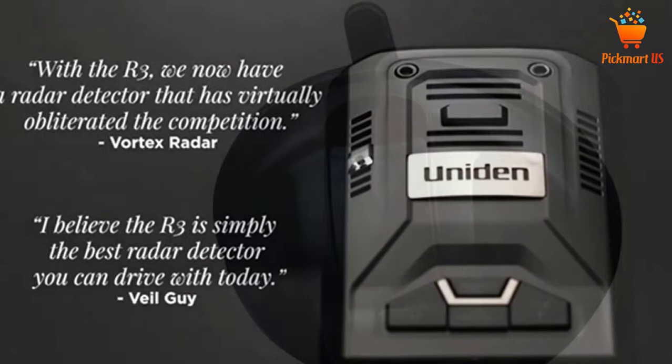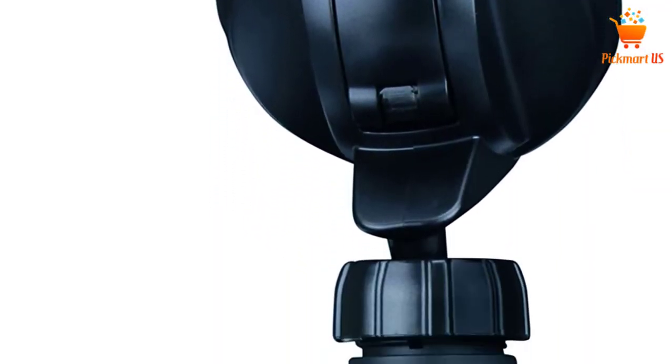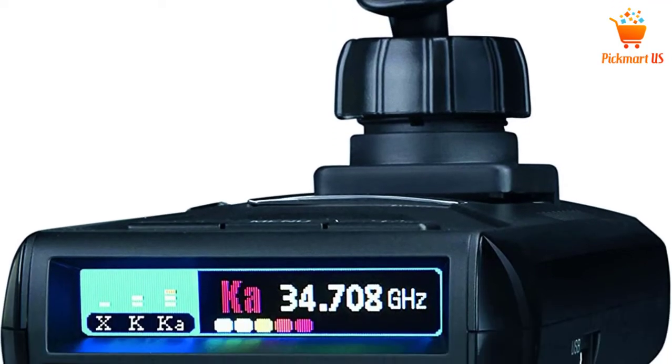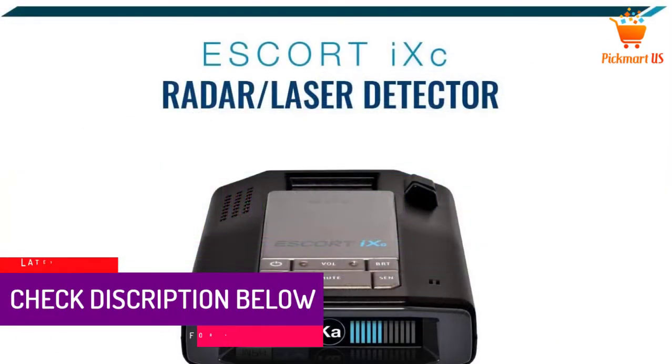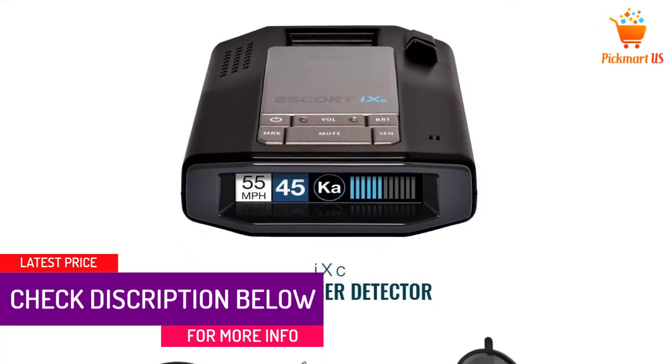Though some other detectors in the market claim to have long ranges, this is the ideal detector for all terrains. Among the most amazing features for this detector is its auto-mute function. You will not have issues carrying this device since it comes with a carrying case.